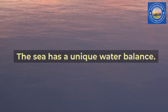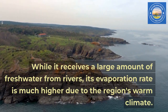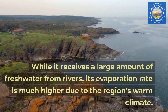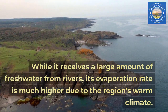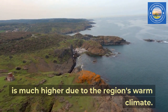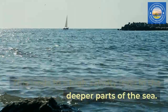The sea has a unique water balance. While it receives a large amount of freshwater from rivers, its evaporation rate is much higher due to the region's warm climate. This leads to a high salinity level in the deeper parts of the sea.